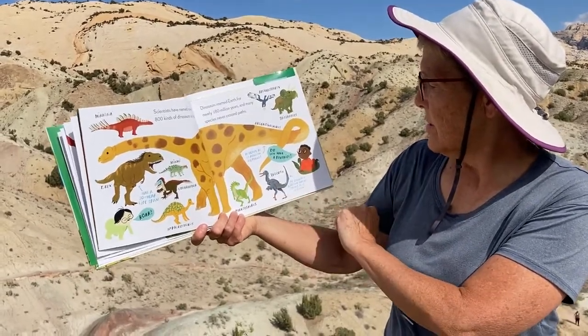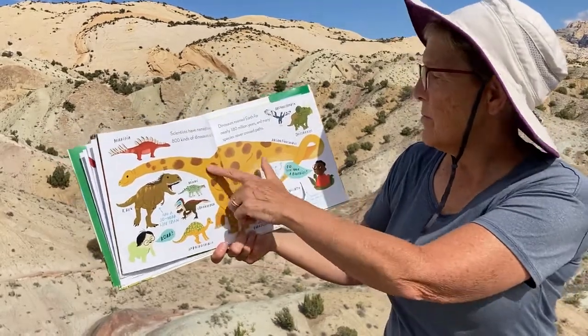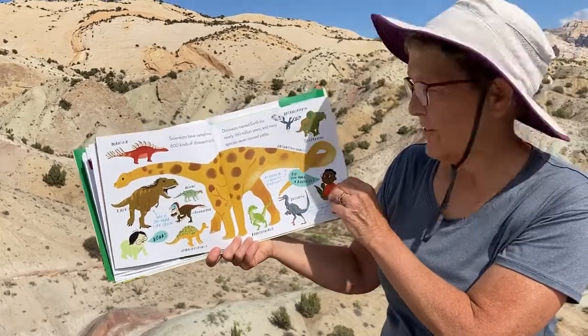The smartest dinosaur was as smart as a chicken, and this guy was as heavy as 17 African elephants!